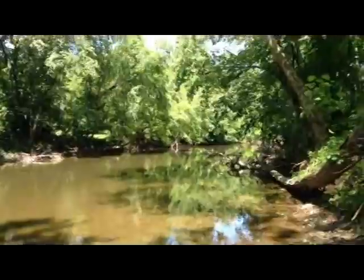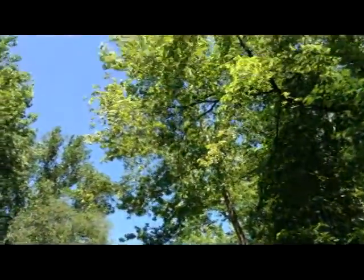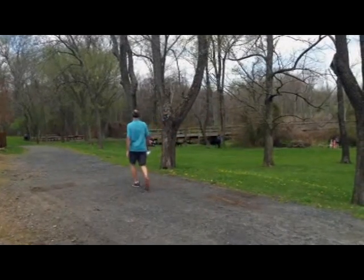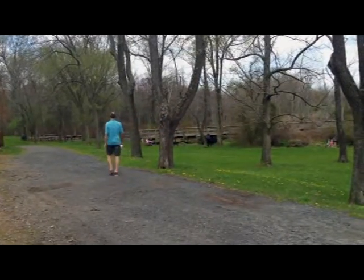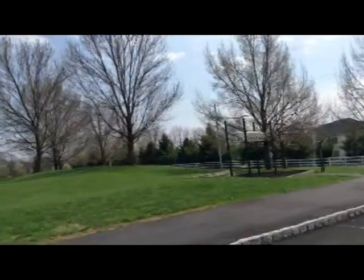Instead of traveling far, look around. There are activities and things to do right near you. The Doylestown Township Park and Recreation System has indoor and outdoor facilities for everyone of all ages to enjoy. So get up, get active, and spend a day in Doylestown Township.